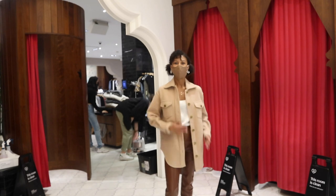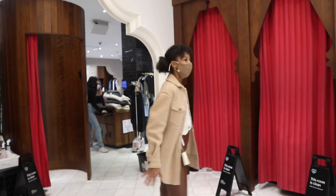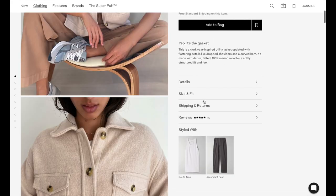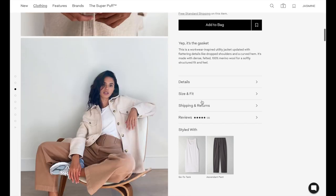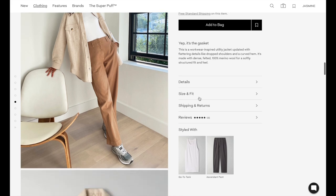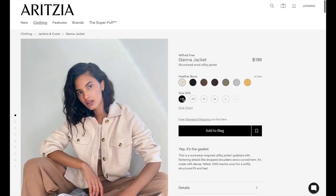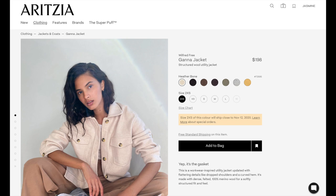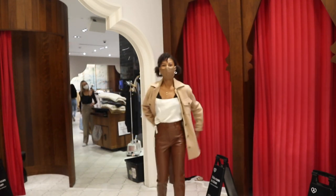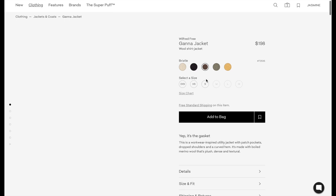For the next outfit I'm going to start by talking about the jacket — the Ganna jacket, an Aritzia staple. It's literally one of Aritzia's most popular items, comes in a variation of colors, and sells out every single year in a matter of weeks. It's an oversized utility jacket, super versatile — you can dress it up or down easily. It's made out of 100% merino wool that's been boiled to give it that textured look, and this jacket will actually keep you warm. In wintertime it's also a great layering piece under your Super Puff.